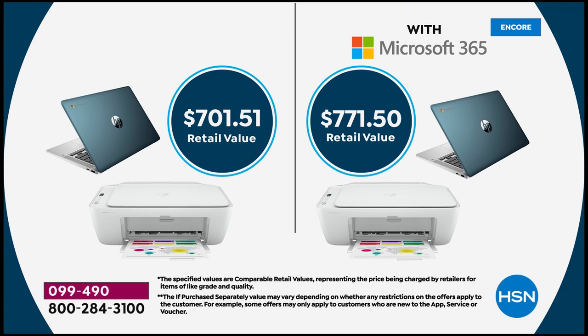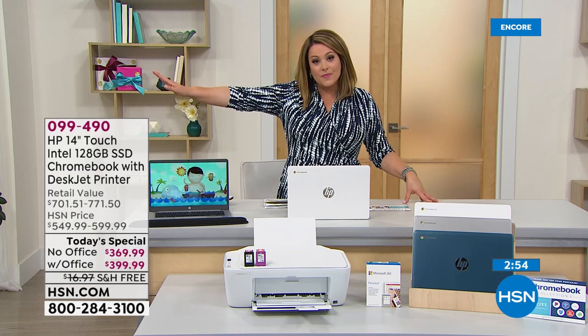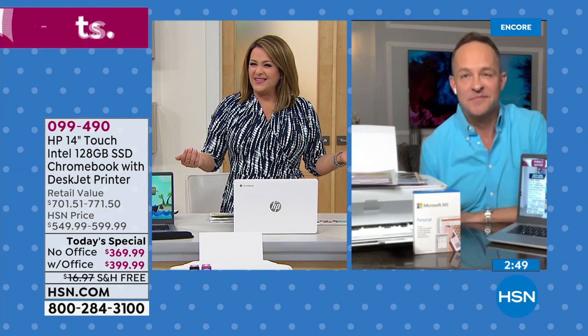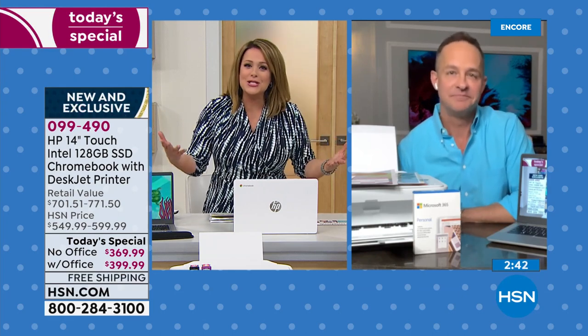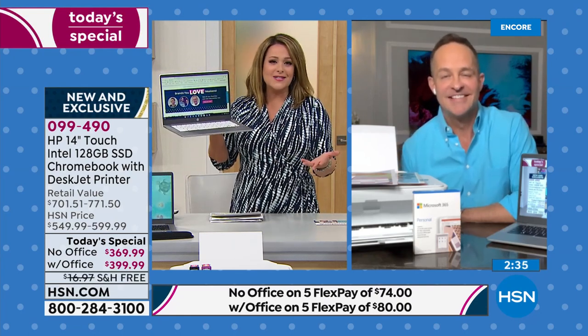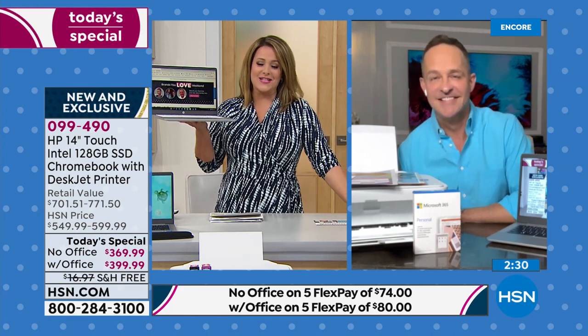At one point or another we've all wanted to throw our computer across the room — maybe you've got a big clunky desktop and finally want a laptop. There was a time when laptops couldn't do what desktops do, but technology has come such a long way. A lot of people don't even have desktops anymore. 099-490 is our finest value of the day.